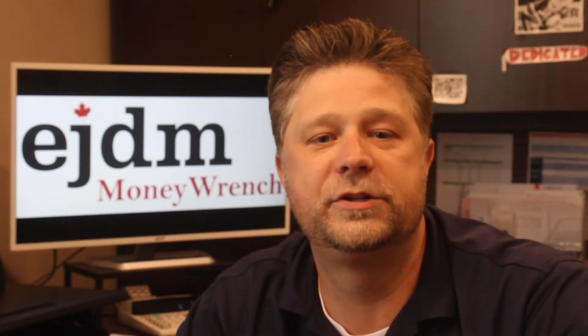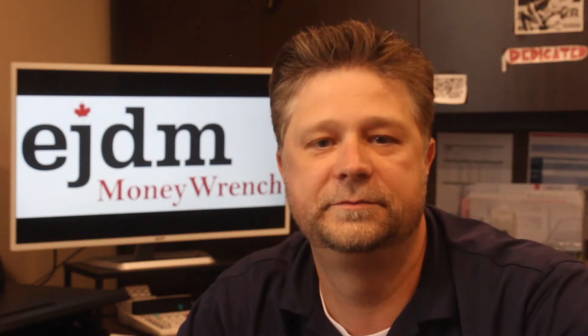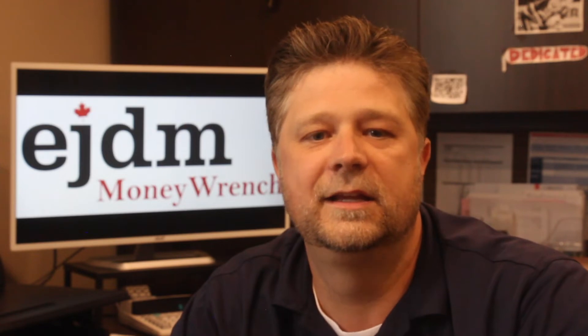Hey there, Brian here from Money Ranch talking about the balance sheet. But what is the balance sheet? It's a snapshot, or picture if you will, of a shop's assets, liabilities and equity at any given point in time, giving you an indication of the financial health of the shop.